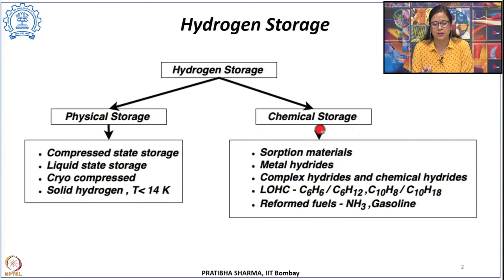In chemical storage come the different adsorption-based materials we will start learning today: metal hydrides, complex hydrides and chemical hydrides, and liquid organic hydrogen carriers including C6H6, C6H12, C10H8, and C10H18. There are also reformed fuels—different reformed fuels can be used, like converting hydrogen into the form of ammonia or different Fischer-Tropsch liquids, which can then be stored.